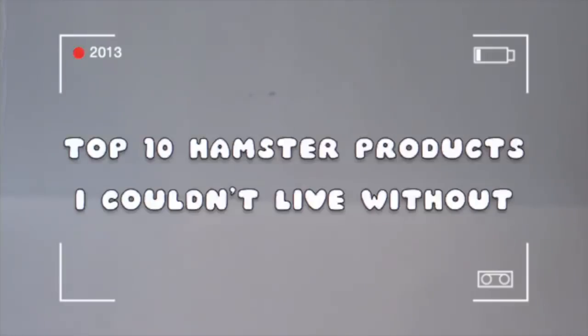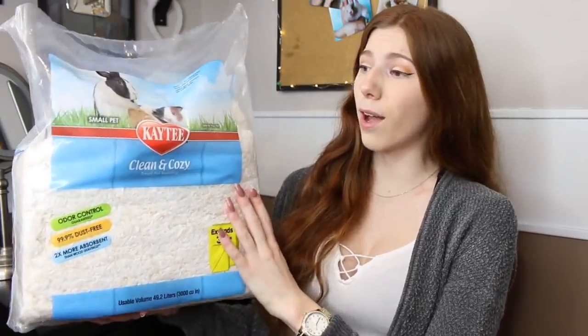Hey guys, it's me Victoria, and in today's video we are going to be talking about 10 hamster products that I could not live without. I did this video six years ago, and today's video is going to be my updated top 10 hamster products I couldn't live without, so I thought it was about time that I redid it.